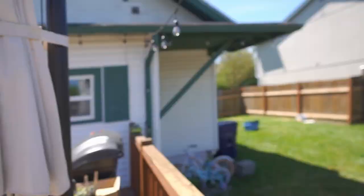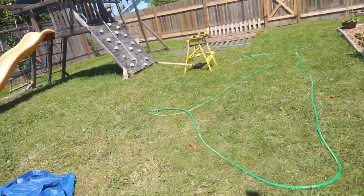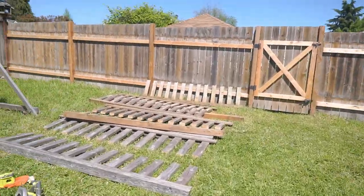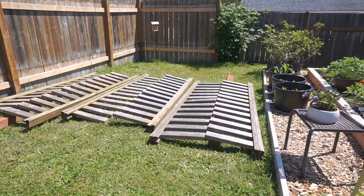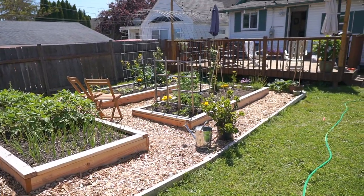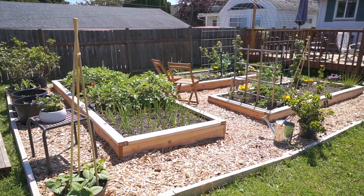The next two days are going to be project days, because I'm going to stain our picnic table finally, and then Tim and Josh are starting the process of putting the fence. It's not gonna be a super tall fence, just enough to border it and make it cute. It's a gorgeous day today and the next two days — good work days.